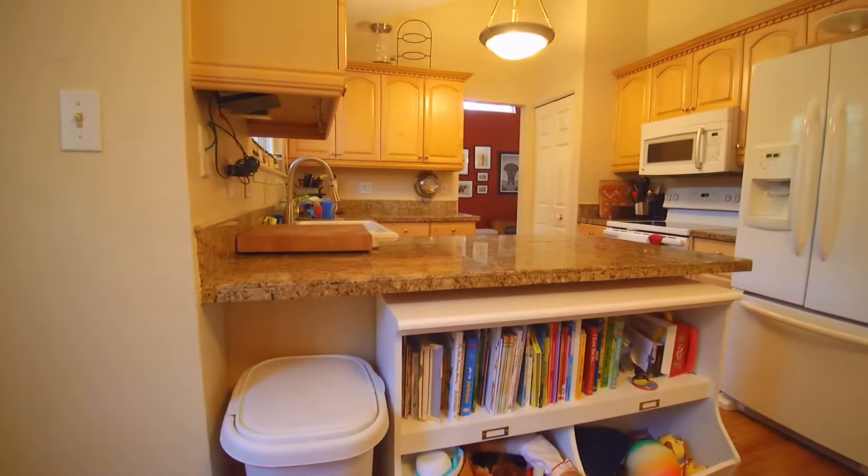Great place to have coffee in the morning or have some friends over. We're going to head back and head upstairs. I can show you all the bedrooms except for the one that the baby's sleeping in.